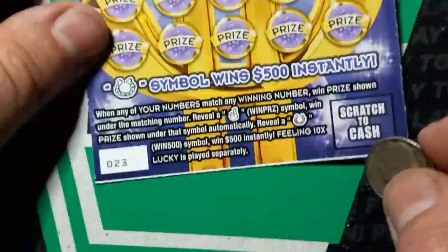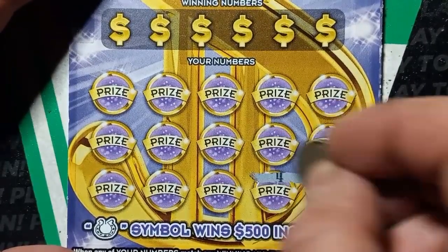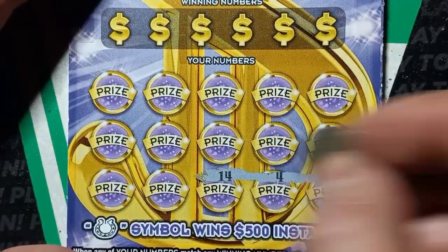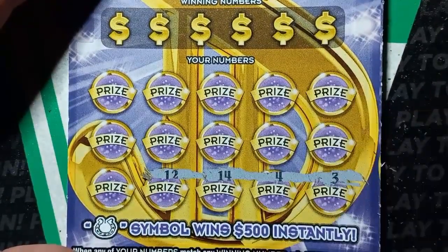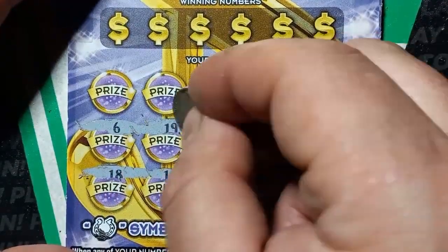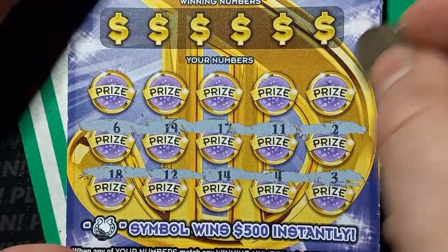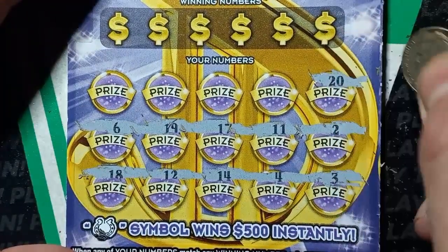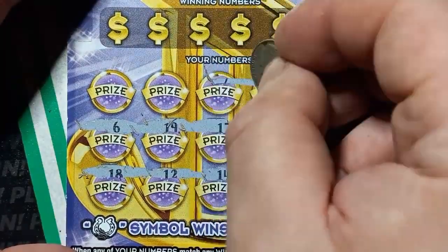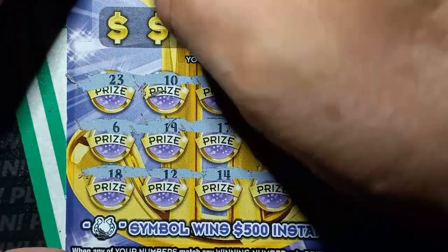We got a single ticket 23. Start off with a 3, 4, 14, number 12, 18, 6, 19, 17, double uno, single deuce, 20. Uno, seven, number 10, and 23 on ticket 23 — is that a good omen? Let's find out.